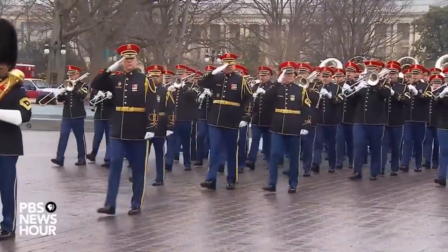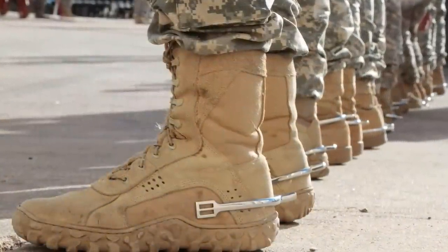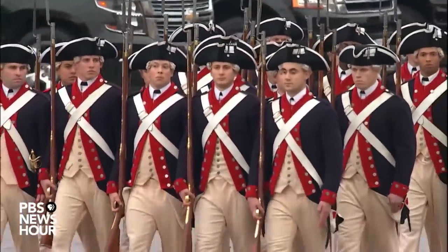Whenever you look at anything military, especially traditions, you have to consider that not everything is planned out from the start. A lot of things are just what's left after stacking many decades of changes on top of each other.